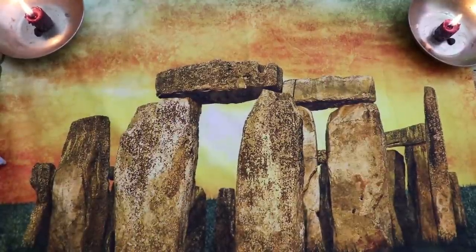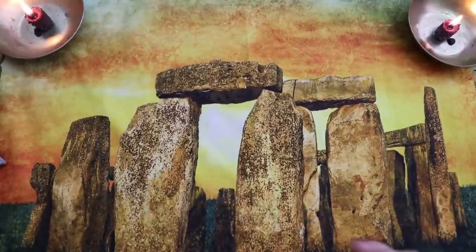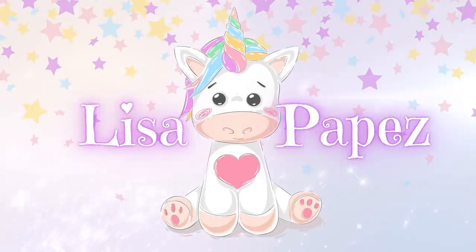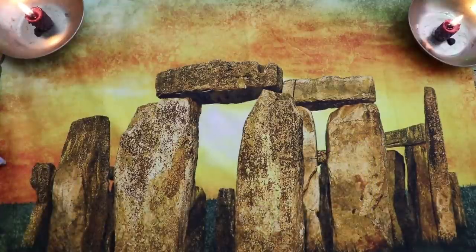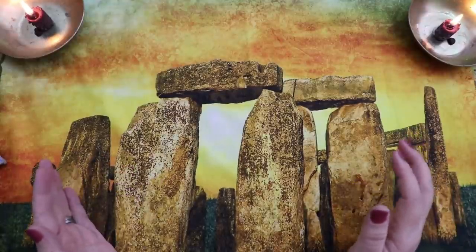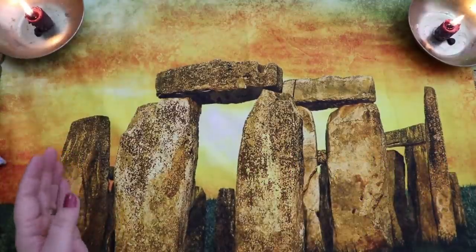Hello, Lisa here. Welcome back to my channel and welcome to This or That, a series where I share and pit some of the decks in my collection against each other, polling you guys to see which deck I should keep and which I should declutter.